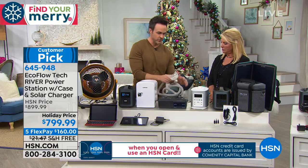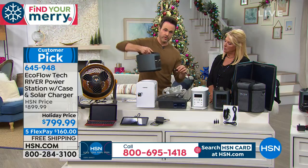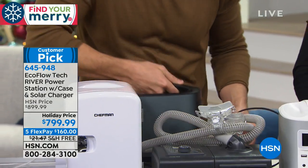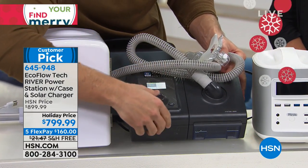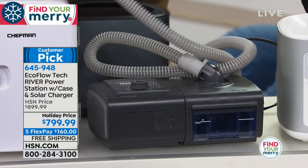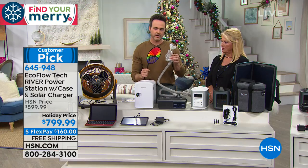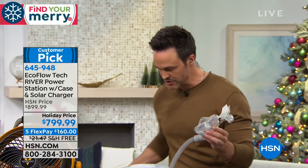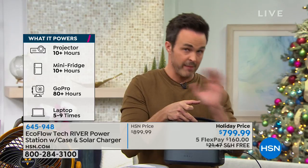A lot of people use oxygen respirator systems — this is a CPAP machine, and we're going to plug it into the AC wall outlets on the back. You can see the screen come on. We'll put it in therapy mode — and there you go, you can hear it and see it supplying that much-needed oxygen. Many people use the EcoFlow as a UPS — uninterrupted power source — so they can keep their CPAP machine running all night even if power goes out in the middle of the night.